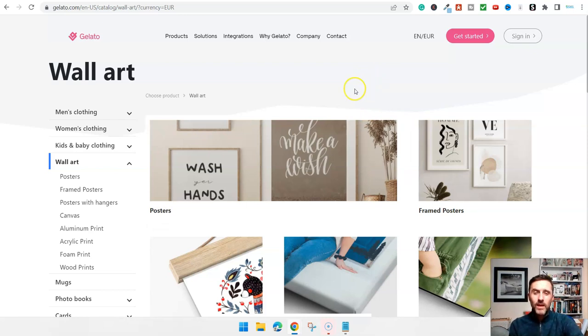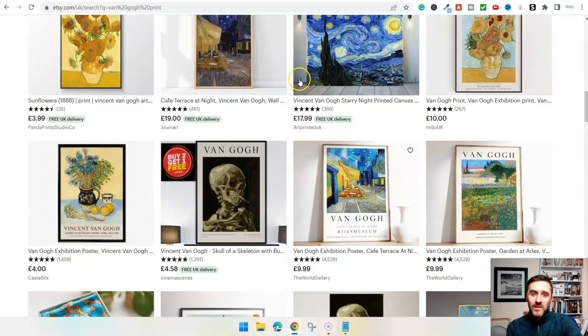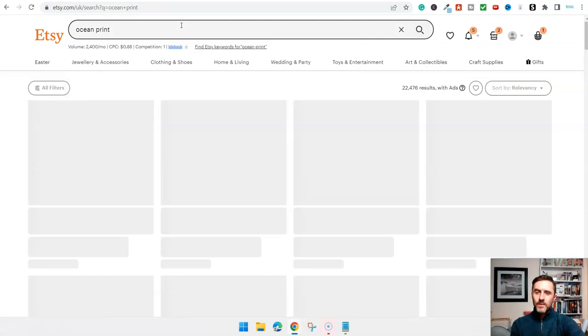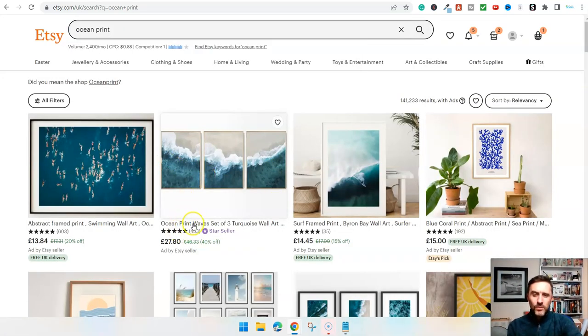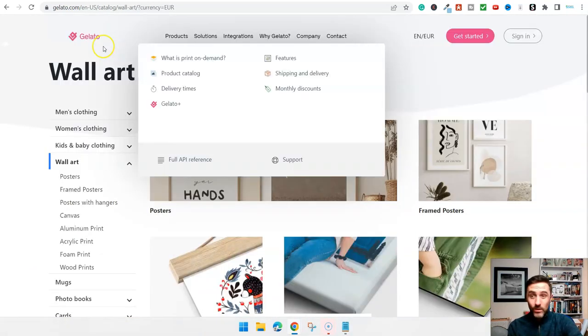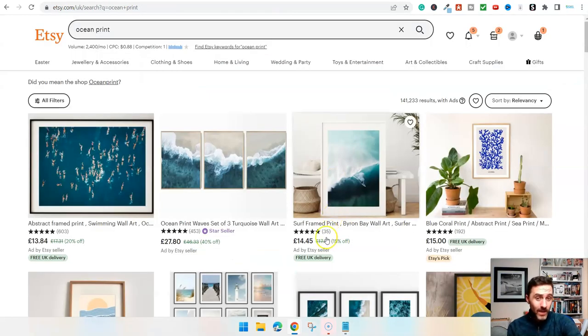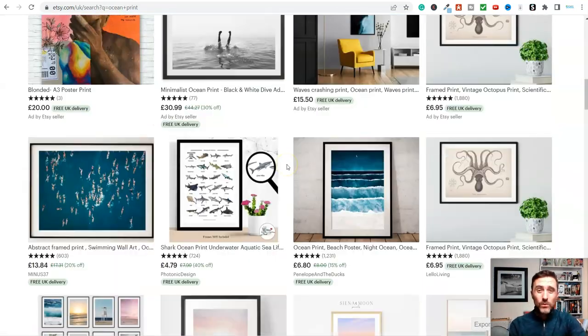In this video we've looked at Van Gogh, but you can go down any route you like. Essentially this method is print-on-demand using public domain images - you've got millions of options in the public domain. We spoke about Bambi being in the public domain a couple of weeks ago. You can also use stock websites. For example, if we type in 'ocean print' on Etsy, we can see 'Ocean print wave set of three' for 27 pounds 80. Somebody's got these prints, partnered with a company like Gelato, and listed them on Etsy. That's the whole method.